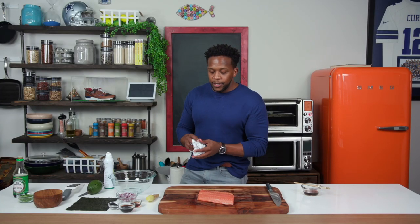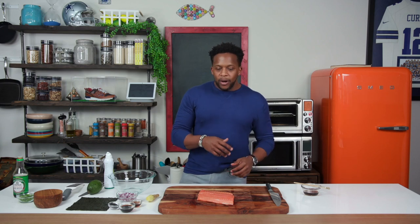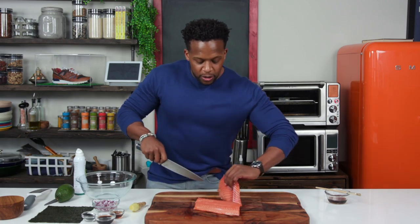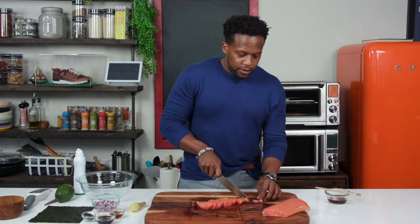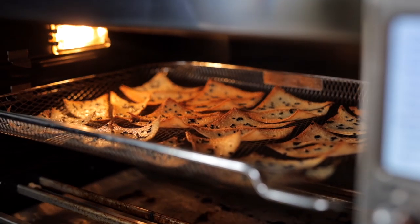Let me reiterate how cost-effective it is to make stuff like this at home. I can't imagine how much this would cost in a restaurant. Grab the sharpest knife you have, and we're going to cut the salmon into manageable chunks — small cubes. Cut into strips first, then dice it. And after four minutes in the air fryer — wow, these chips look extra crispy, even crispier than the first batch. Take them out and allow them to cool and harden.